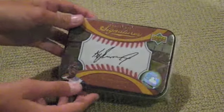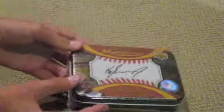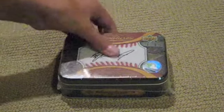Alright, so we got some 2007 Sweet Spot Signatures. Alright, we're going to bust for you now. We've got a little sword action here. Very beautiful. Alright, so we'll see what we get.